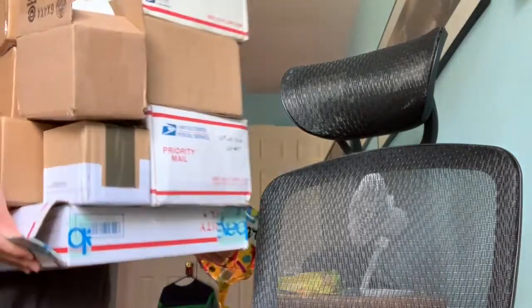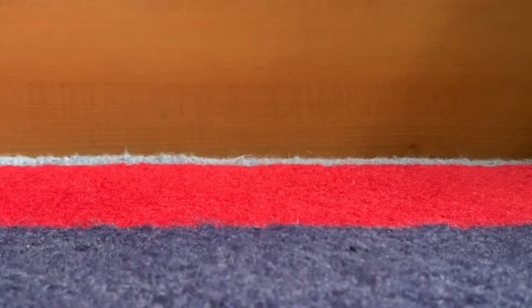Here comes the mail man! Alright, how's it going everybody? Welcome back to the video. And today, guys, we have quite a large eBay haul.